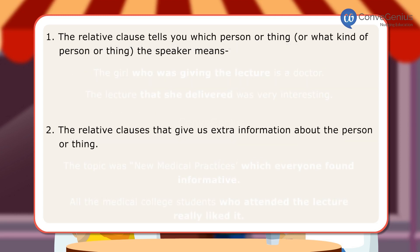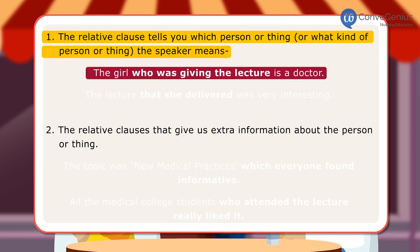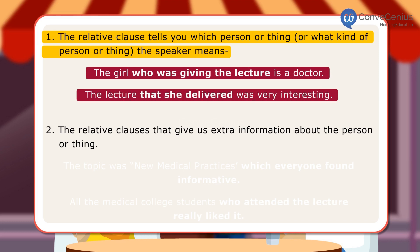Here are examples of two types of relative clauses. The relative clause tells you which person or thing, or what kind of person or thing, the speaker means. For example: 'The girl who was giving the lecture is a doctor' and 'The lecture that she delivered was very interesting.' The relative clause can also give us extra information about the person or thing.